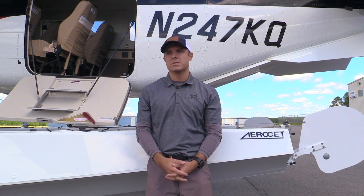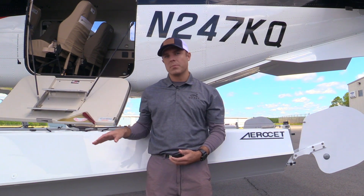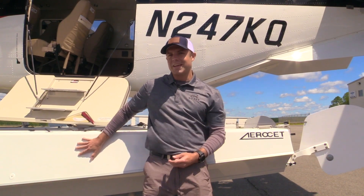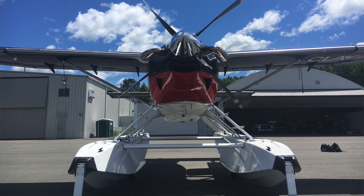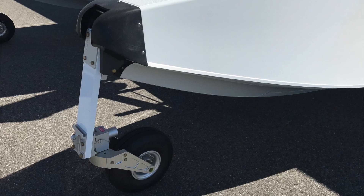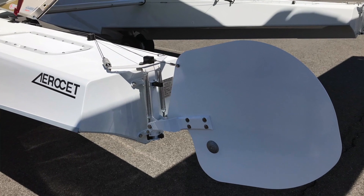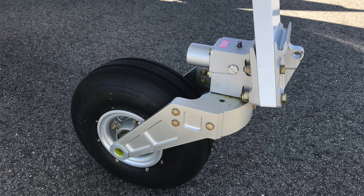This Kodiak is the first Series 2 outfitted with the Aeroset 6650 carbon fiber floats — the largest composite float made and the only carbon fiber float made. This float is about 400 pounds lighter than a comparable metal float, giving you two extra people or another hour's worth of fuel. They're a two-piece molded construction, so unlike metal floats from yesteryear, you barely have to pump them at all. During a month-long float demo tour, the floats were pumped only twice, with many overnight stays on the water — they just don't leak.